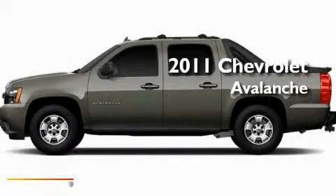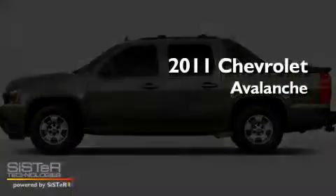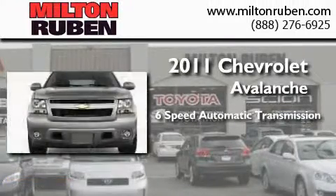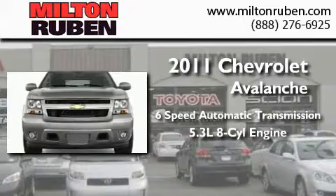This is a brand new 2011 Chevrolet Avalanche. This truck has a 6-speed automatic transmission and a 5.3-liter V8.